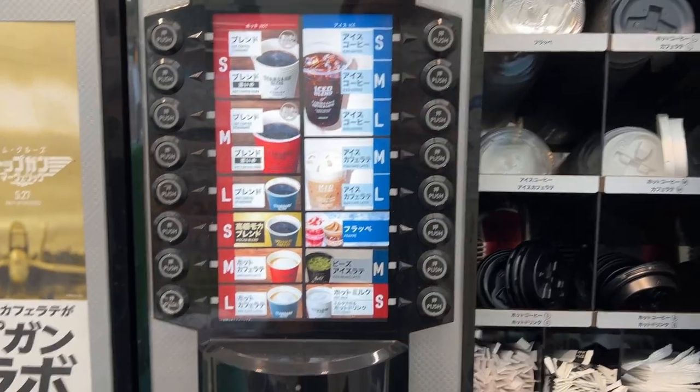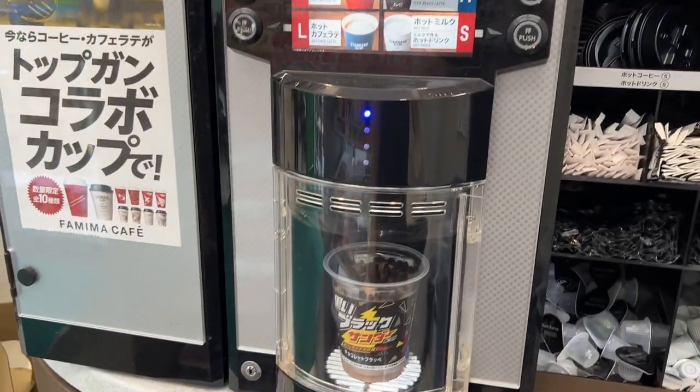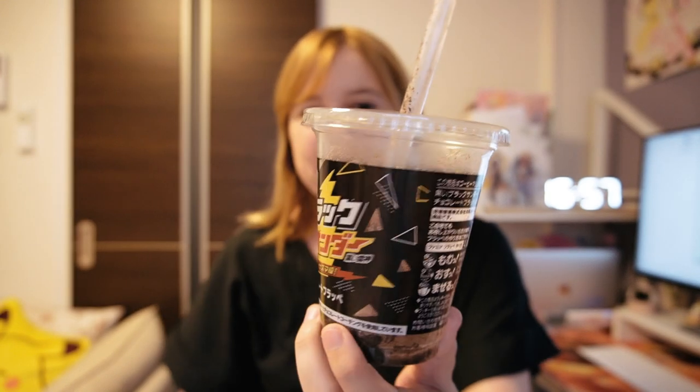In addition to coffee you can also get frappes. Today I got this Black Thunder drink — I already drank it, sorry. It's like a chocolate bar here in Japan and it was great. The machine just adds a little bit of hot milk to it so you mix it up.